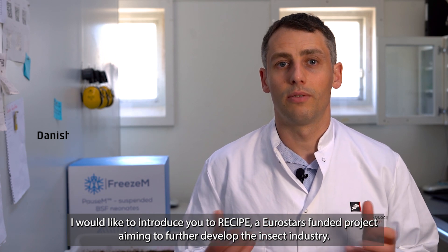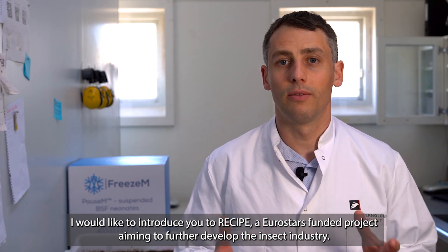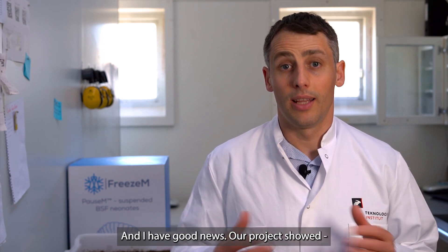Hi, I'm Anton, a specialist on insect production at the Danish Technological Institute. I would like to introduce you to RECIPE, a Eurostar-funded project aiming to further develop the insect industry. And I have good news.